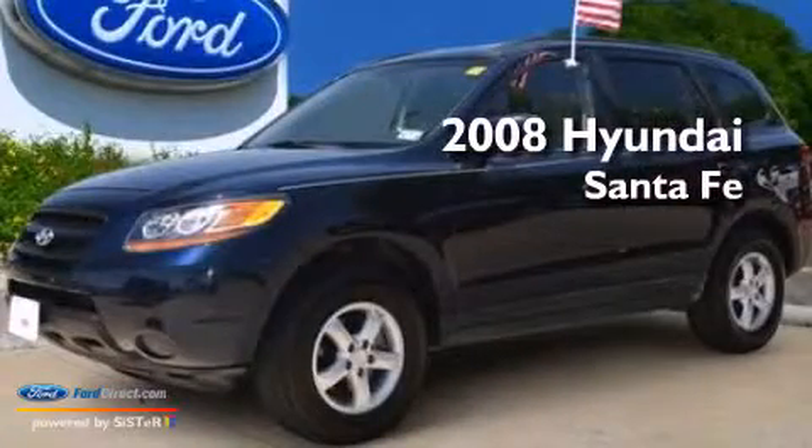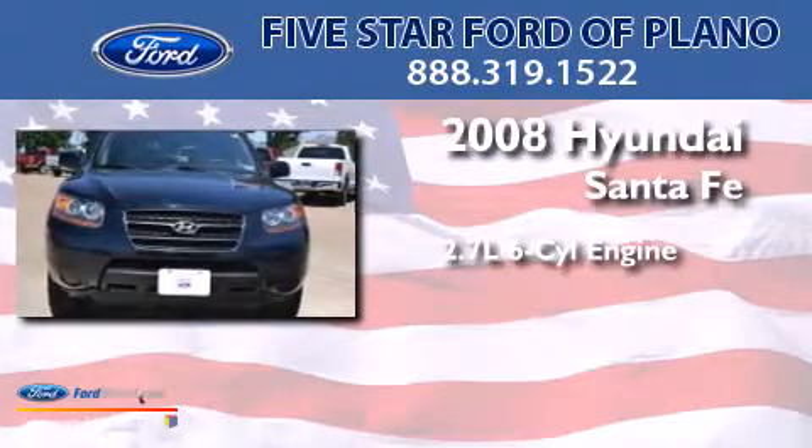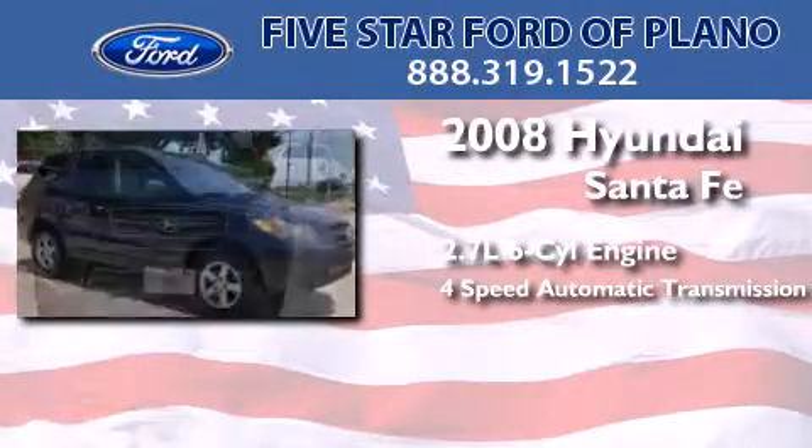This is a 2008 Hyundai Santa Fe. It has a 2.7-liter six-cylinder engine and a four-speed automatic transmission.